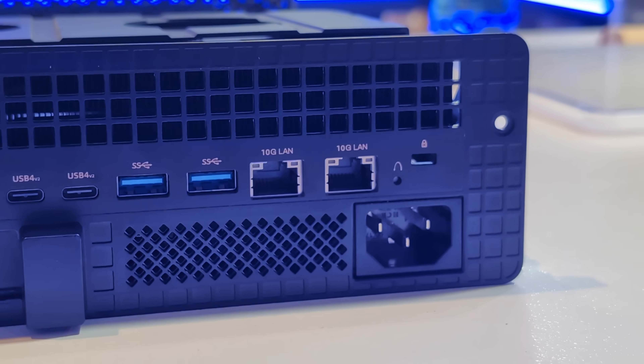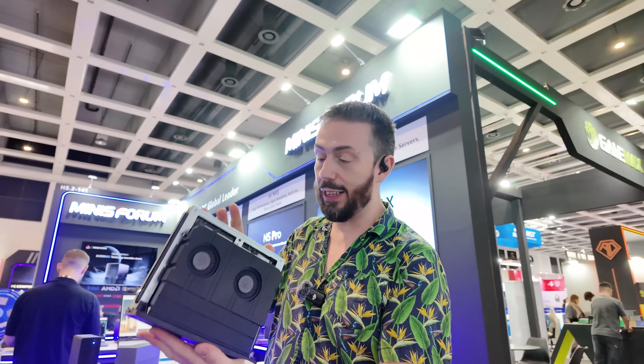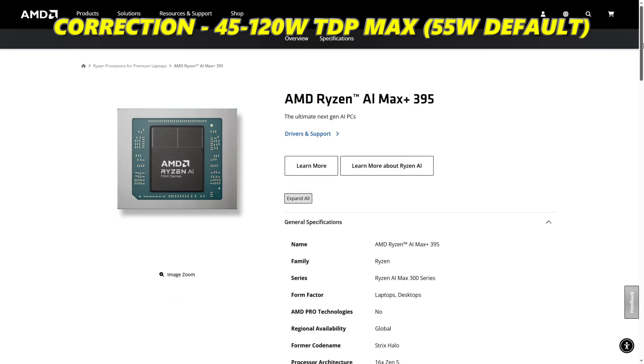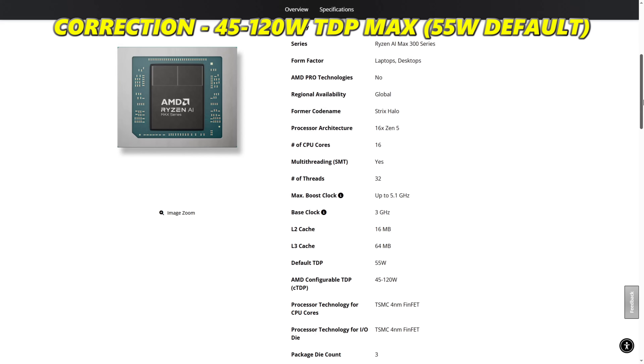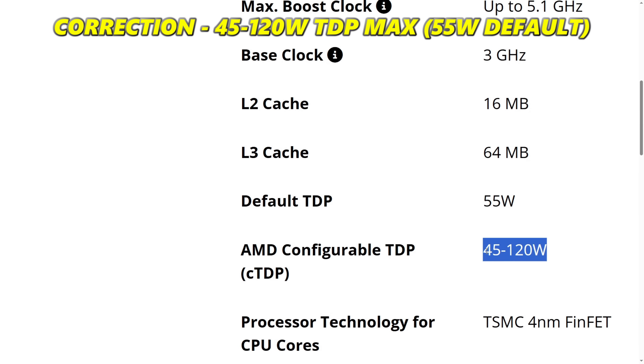It also has two 10-gig network ports on the rear, alongside a 4x16 expansion slot. Now, the bad news is, as good as that CPU is living inside a huge amount of cooling, it's going to have a 160-watt TDP. So 24/7 use is somewhat limited, I would say.